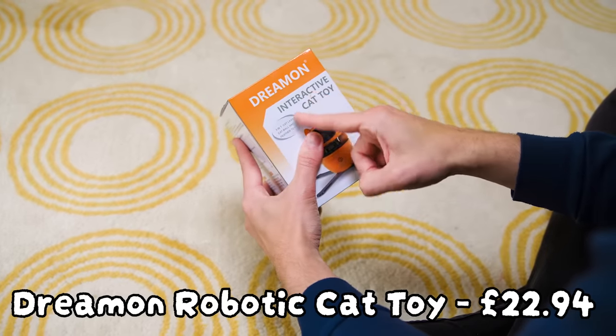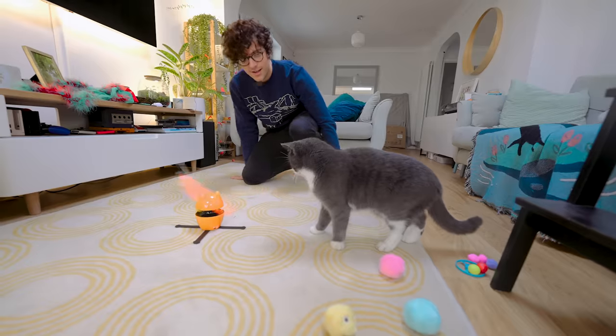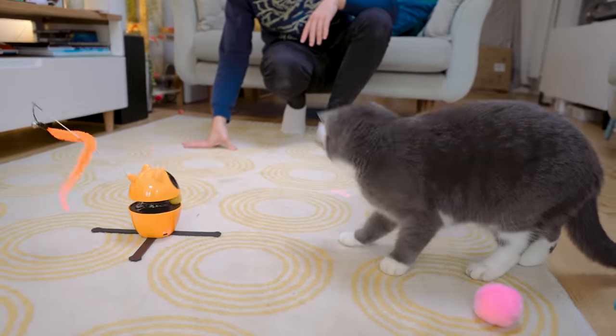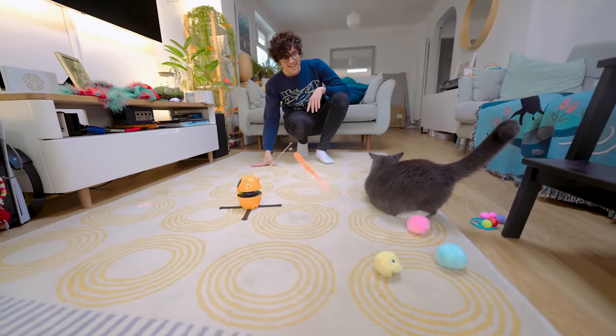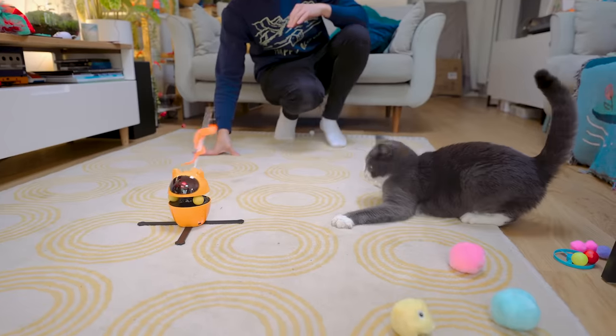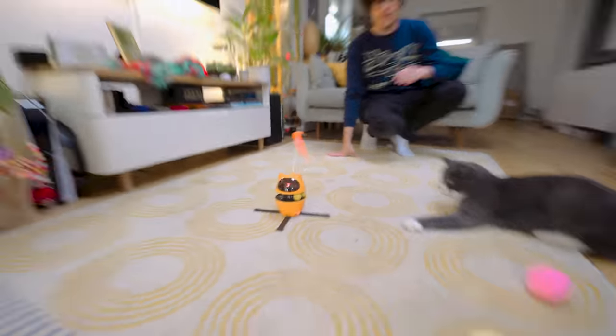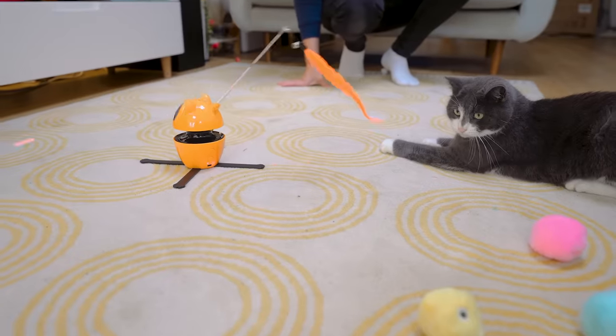And our final toy today, priced at £22.94 — our most expensive toy: the Dream On automatic robotic cat toy, three-in-one: cat laser, cat ball, and feather toy. This is either going to make Fuji lose her mind, or she's not going to care. The laser has sparked something feral within her — she's in this wide stance, ready to catch anything. This spinning thing has definitely held her attention for a good minute.